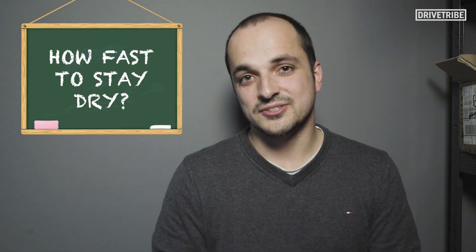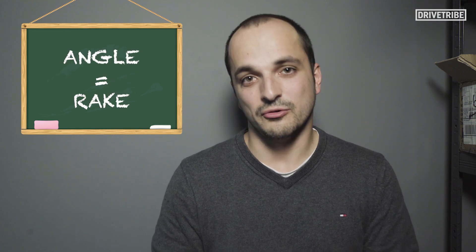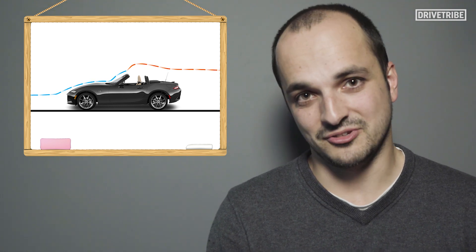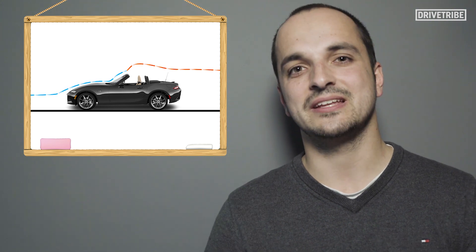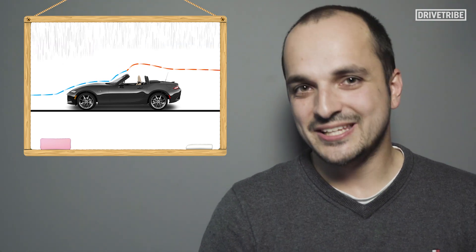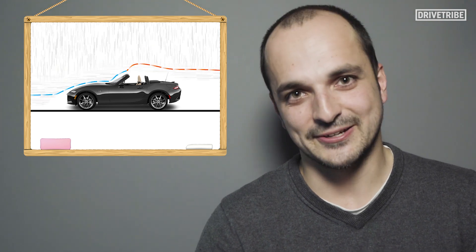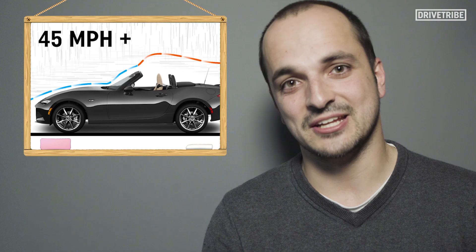So what speeds do you need to reach to stay dry? Well, it mostly depends on the angle, or rake, of your windscreen. Something like a Mazda MX-5 has quite a steep windscreen, which accelerates the airflow and increases the size of the boundary layer, culminating in a more dramatic separation point to turbulent flow. That means, at fairly medium speeds, the boundary layer is large enough to act as a dry, lovely cushion of air. Simulations have shown that with a windscreen this deep, you can drive 45 miles an hour or above to stay dry.